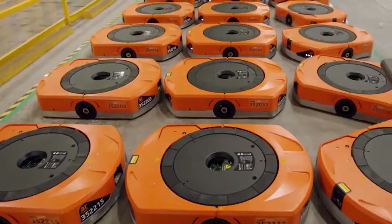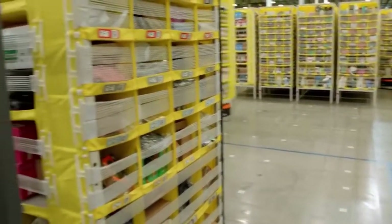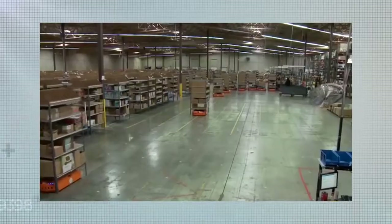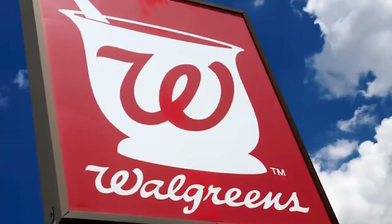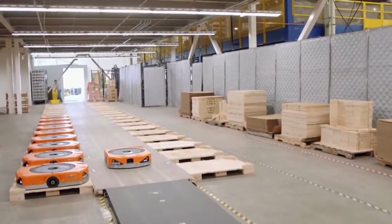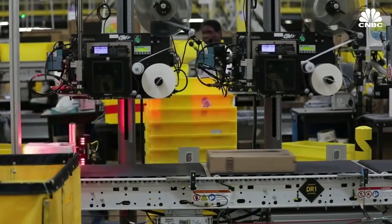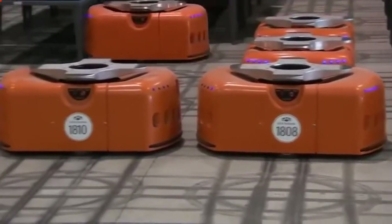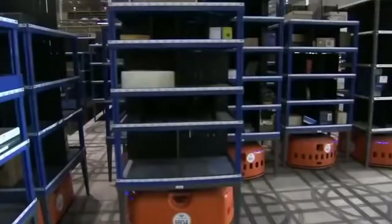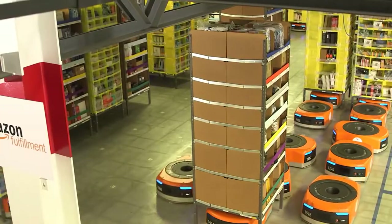In a move that could be described as either ruthless or inspired, upon purchasing Kiva, Jeff Bezos changed the name of the company to Amazon Robotics and told all previous Kiva customers — household names like Gap, Walgreens and Staples — they'd no longer be allowed to buy new Kiva technology. This of course gives Amazon an incalculable competitive advantage. Since rolling out the Kiva robot across its fulfillment centers — by 2018 they had 100,000 of them, and by now that figure has comfortably surpassed 200,000 — Amazon Robotics has been refining the design still further.